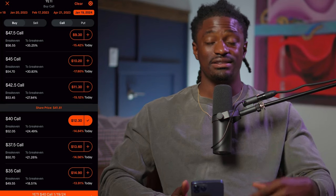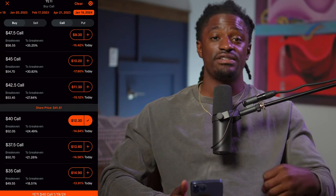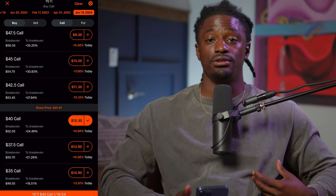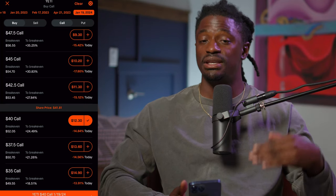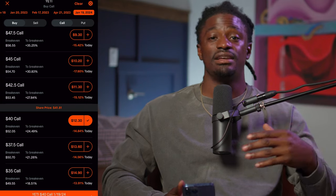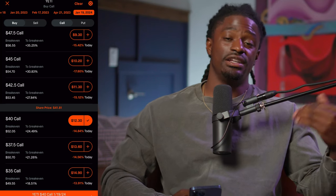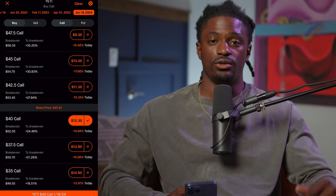Hopefully Yeti bounces back to its all-time high, but even $50–$75 would be great. The key thing is I do not have to watch Yeti every single day or every single week, because I have the power of time on my side. If one bad news article comes out and drops the price that week, I'm not going to lose all my money — I have two years. Historically, the stock market has gone up on average around 7% every single year. Even in bear markets, good quality companies do grow, and hopefully Yeti is one of those.